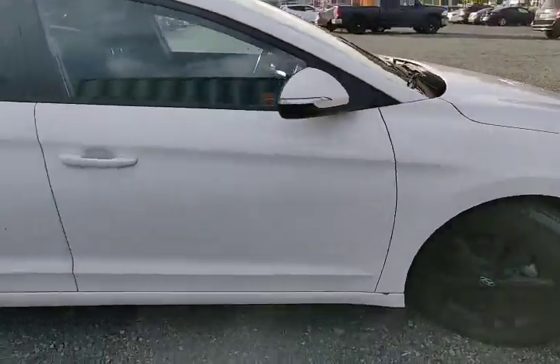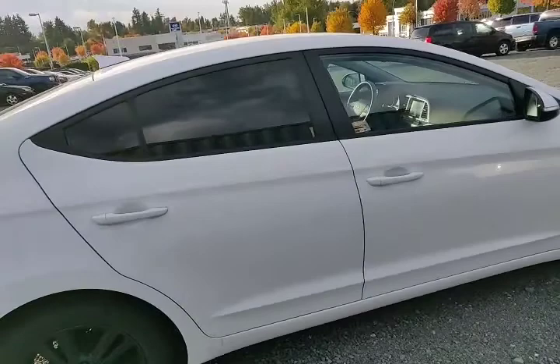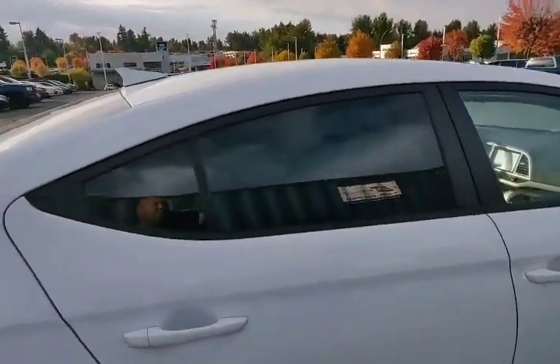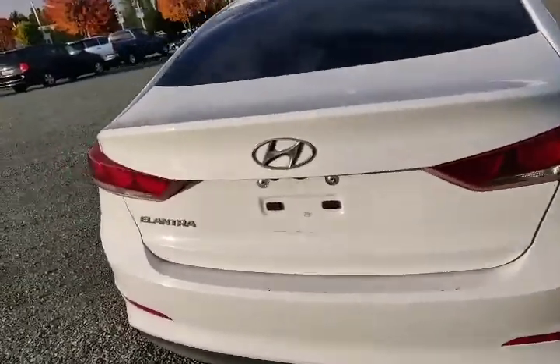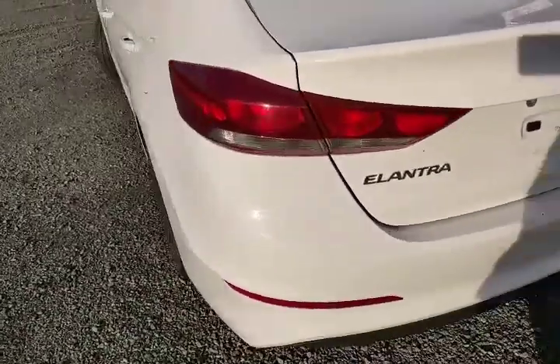The previous owner also put in a few modifications such as having the windows really tinted as well, which gives a lot of privacy. And once we actually step inside the vehicle, I wanted to show off something really cool.